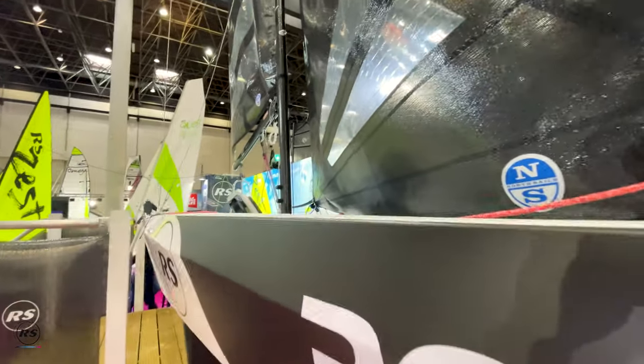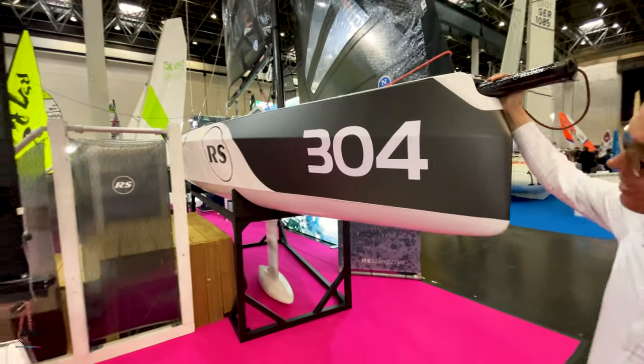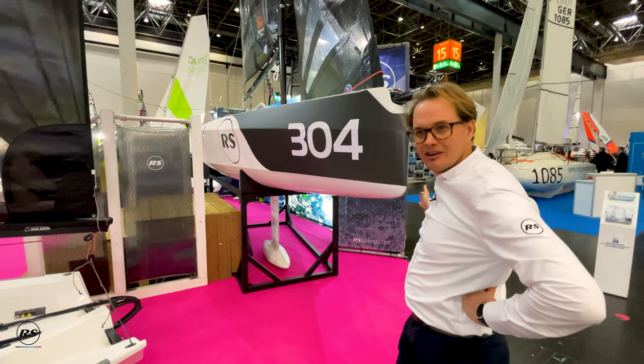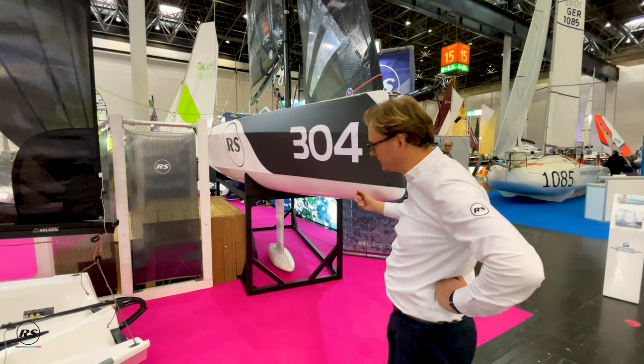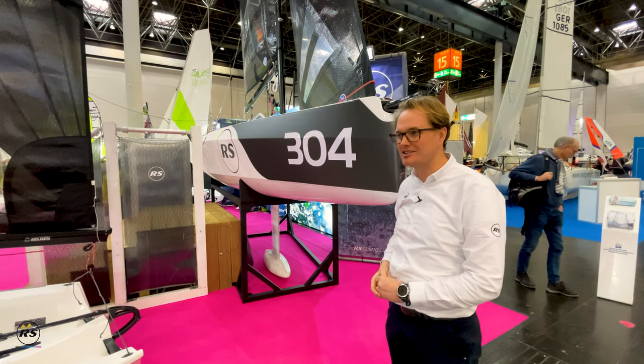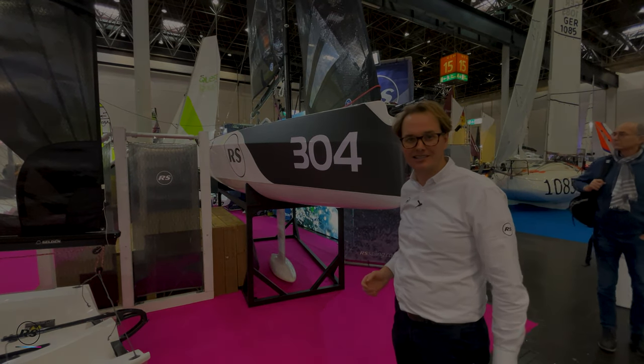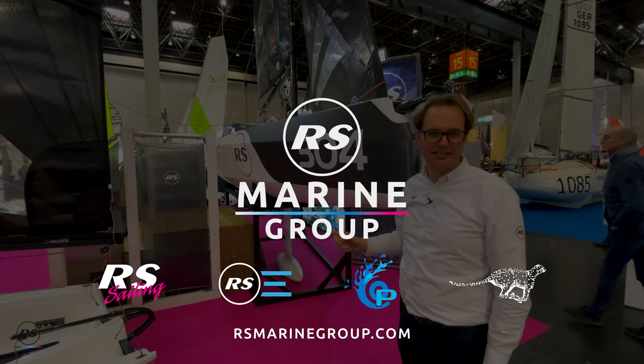And last but not least, the RS 21 — a one design racer. Last year saw the first world championship with 41 boats from 13 nations. This year we're going to double that in Sardinia with the RS 21 Italian class, with 80 boats expected. Come and join us and see you on the water this season.